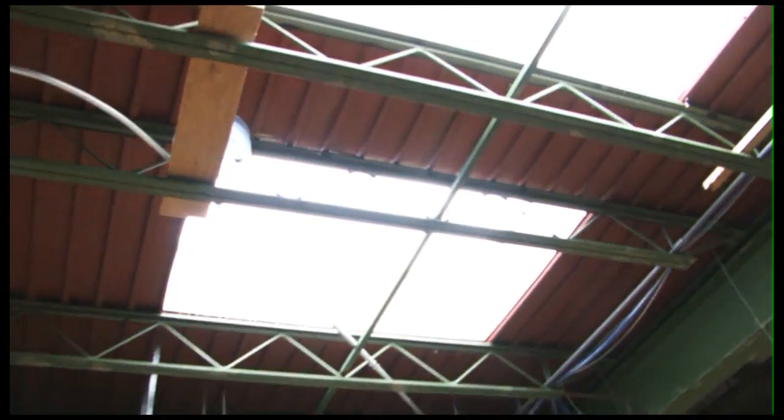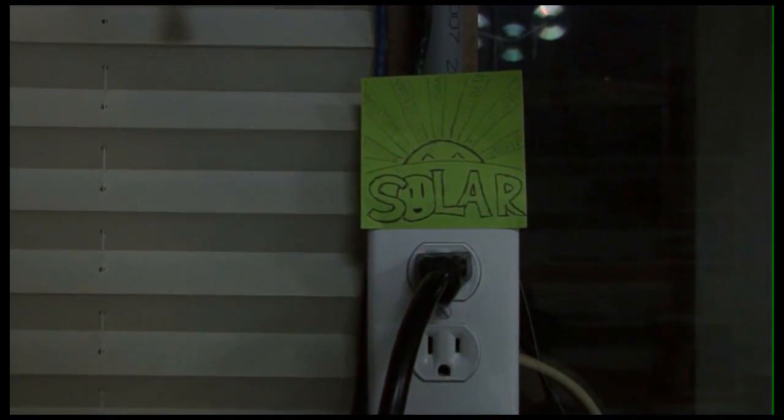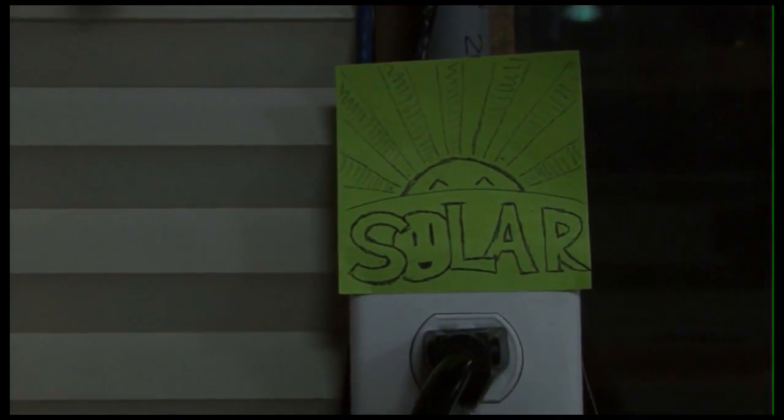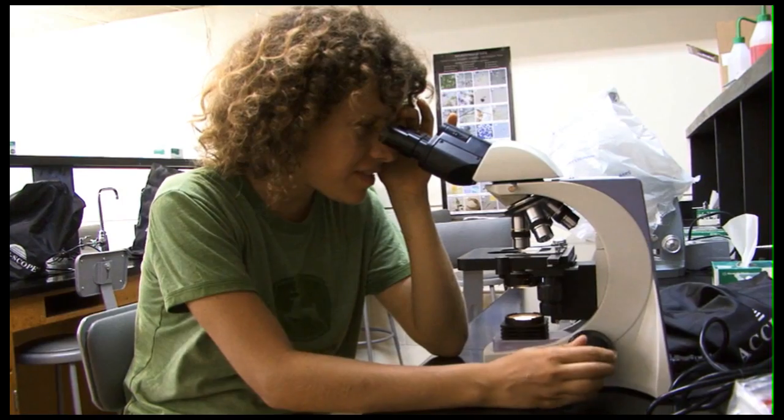So we started putting daylighting in. We started using a biodiesel processor from waste oil in the community. We created a wind generator and had that power the classroom along with some solar panels. We used the problem — this old building that really nobody wanted to be in — and now we have a building that is a living laboratory.